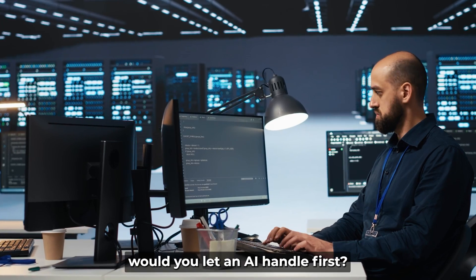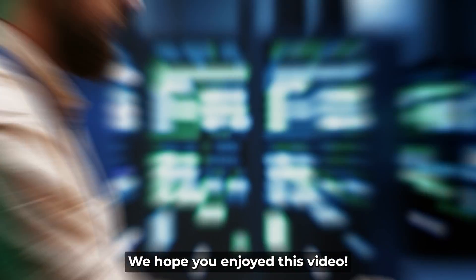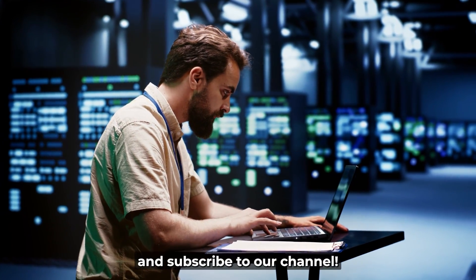What kind of task would you let an AI handle first? Let us know in the comments below. We hope you enjoyed this video — if you did, don't forget to like, share, and subscribe to our channel.